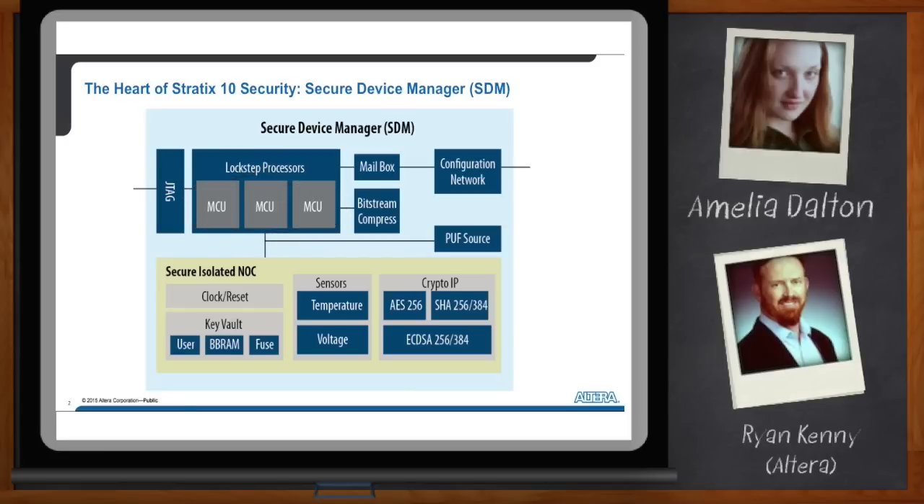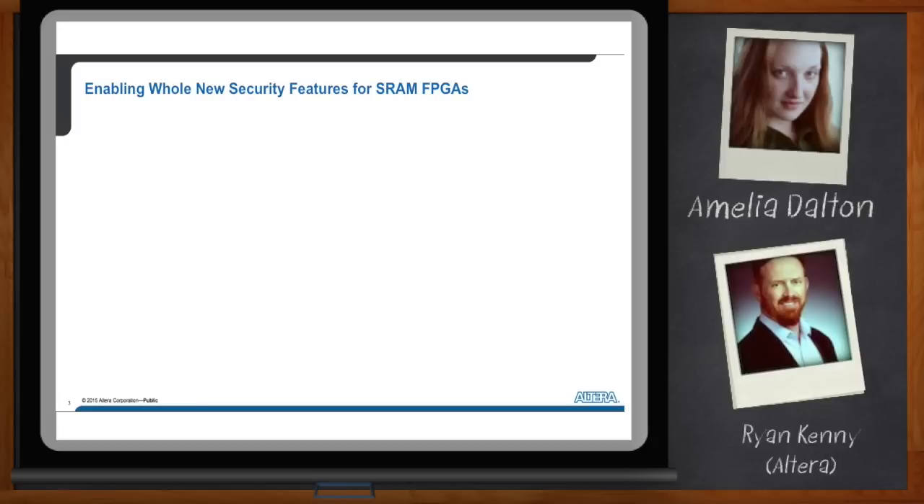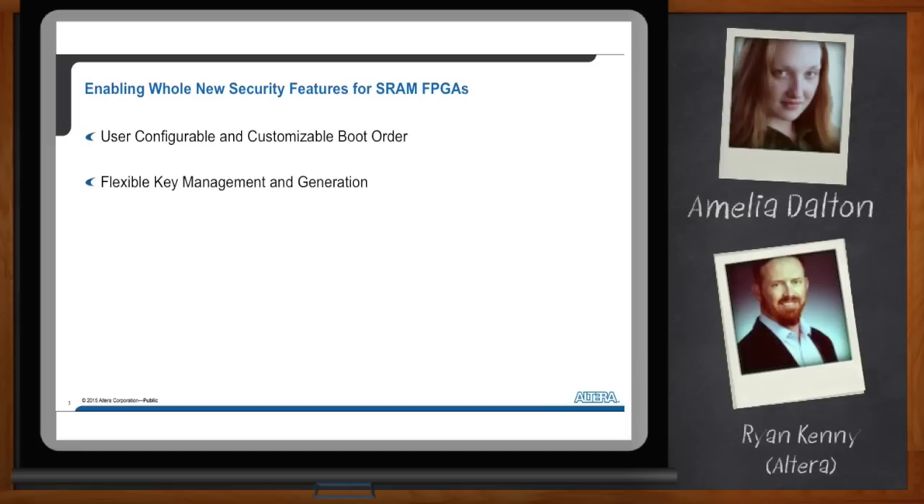So what advantages does this bring us? How do I use this? We have a slide here showing some of the key ways a user can add security to their design and possibly their system. The fact that we have a processor doing configuration means you can load different firmware into the SDM, giving you both configurable and customizable boot order. That means your boot order can be different from other designs, and you can update it after a product has been fielded. The triple-mode redundant processor manages keys, can generate keys using its accelerator blocks, and can do update and retirement of keys all within a secure network processor in Stratix 10.